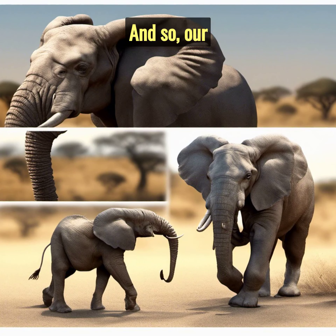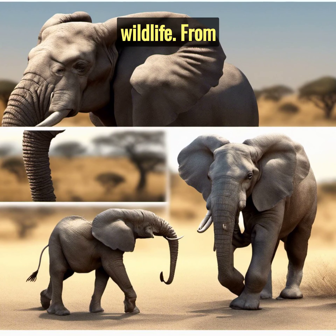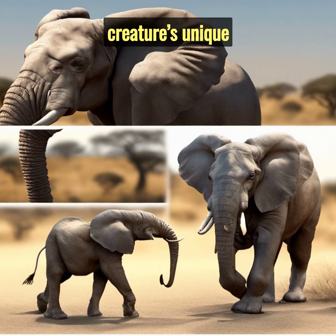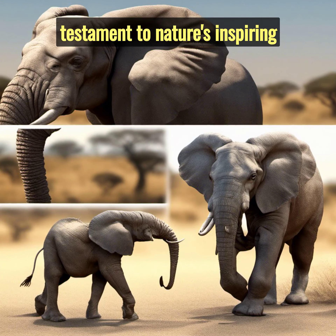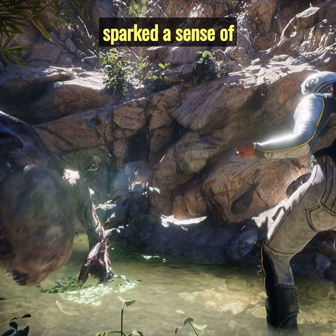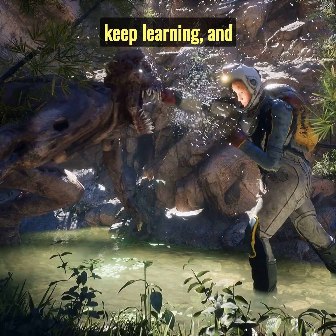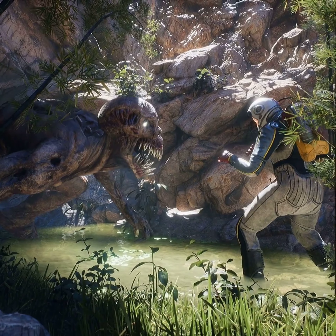And so, our journey ends, giving us a glimpse into the diverse homes of African wildlife. From towering termite mounds to simple leaf nests, from deep burrows to the water's embrace, each home reflects the creatures' unique adaptations to their environment. Africa, truly, is a testament to nature's inspiring ingenuity. We hope this journey has sparked a sense of wonder and respect for these creatures and their remarkable homes. Until next time, keep exploring, keep learning, and remember, every creature plays a vital role in our planet's grand symphony.